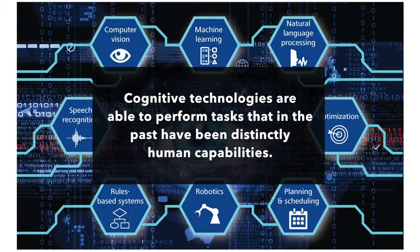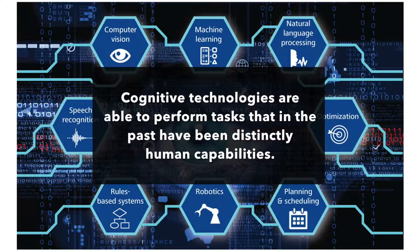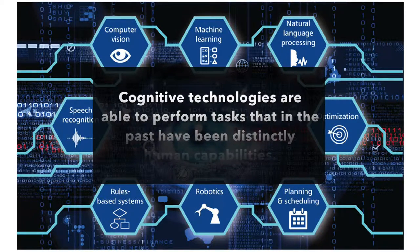Artificial intelligence is a system of technologies that can perform human-like tasks. These individual components are what is called cognitive technology.